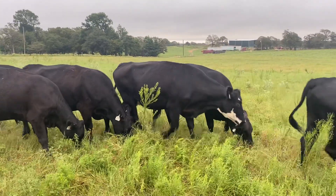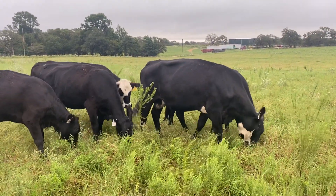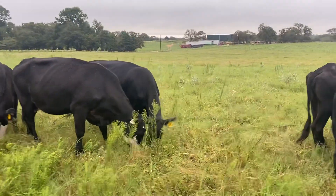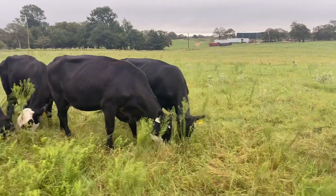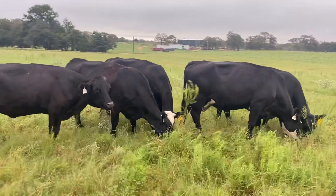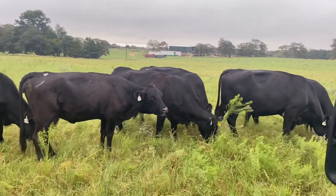I bought them at a sale. There's five of these that didn't come from a sale that I bought here at my buying station. These cows here — I'm gonna offer them, they're bred anywhere from two to four months.